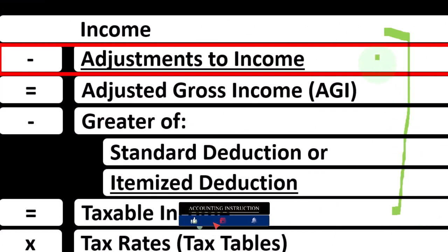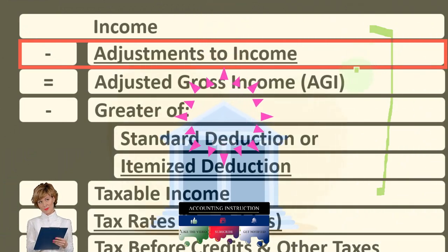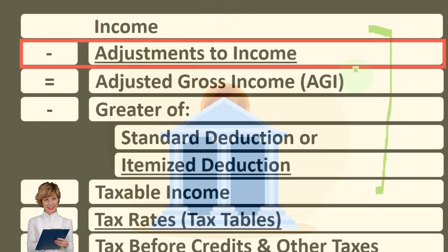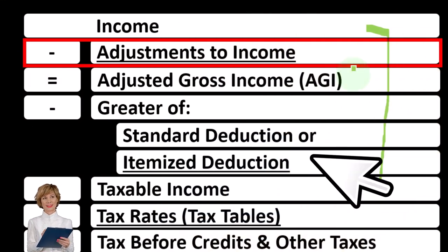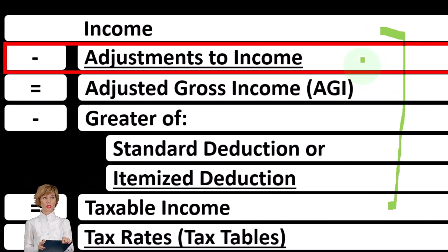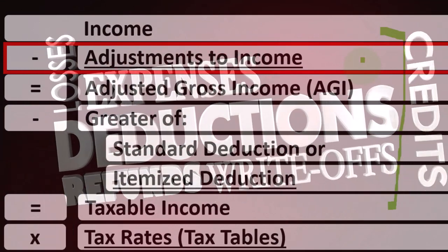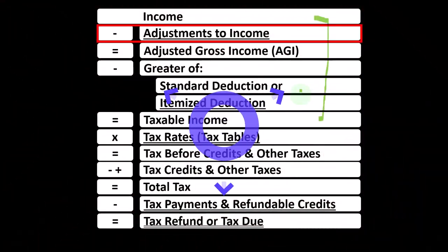The adjustment to income can be thought of as a deduction or as a contra income account, because it's decreasing the income line to get down to the subtotal of adjusted gross income — an important subtotal because that's the one generally used to phase out things as income levels go up, like deductions and credits. Also note that this line might be called above-the-line deductions, Schedule 1 deductions. They are not limited by the hurdle of the standard deduction before you can take these above-the-line adjustments to income.